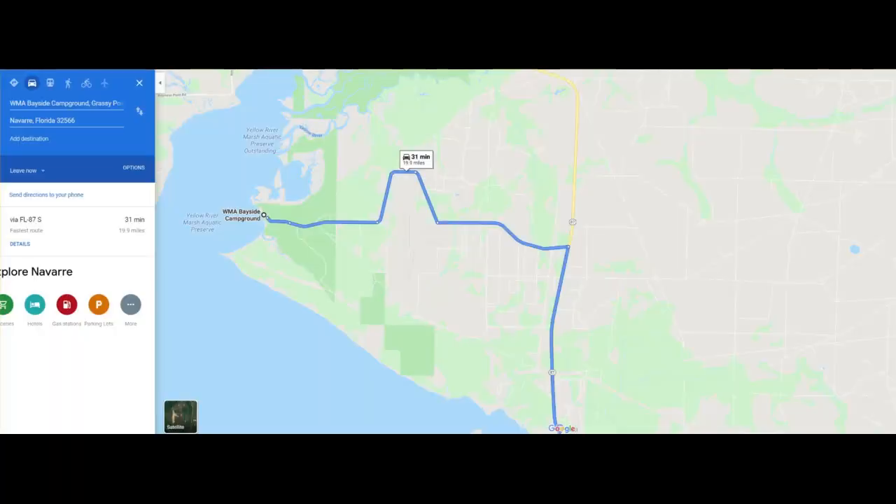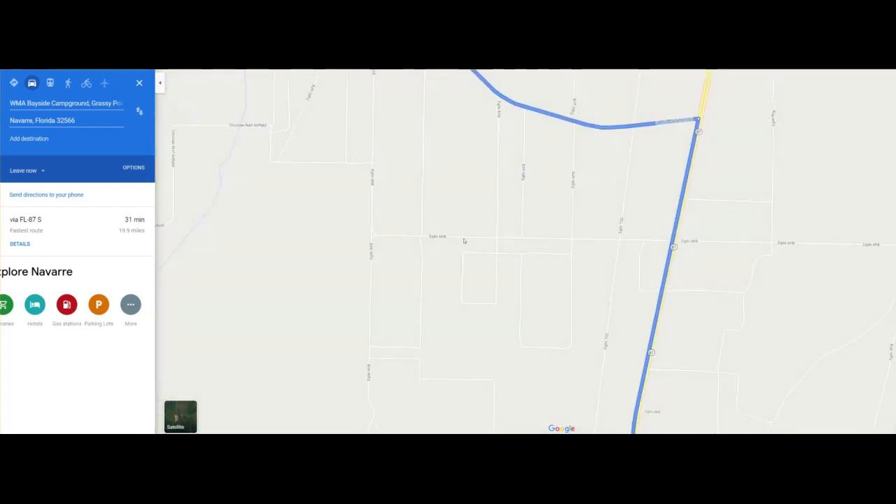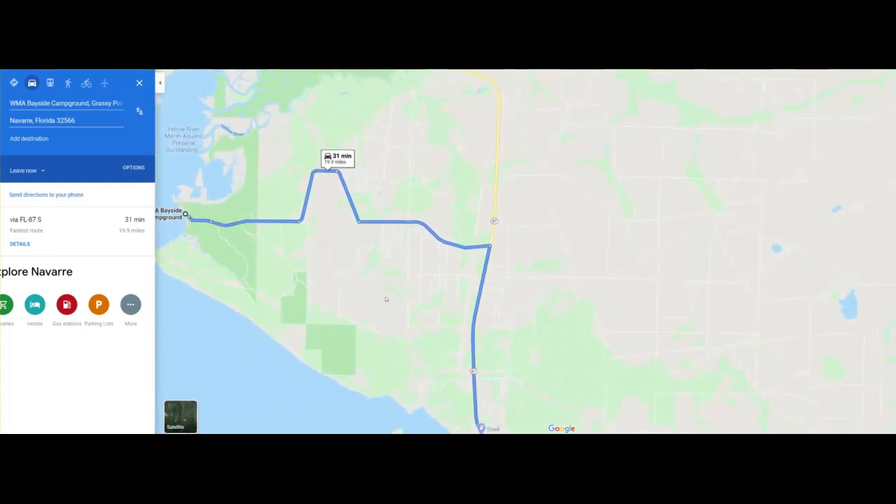Good afternoon YouTube. Going to do a quick video on how to get to Bayside WMA — Water Management Area — campground. It's a great boondocking spot, it's free, and most people don't know how to get there. What happens is you'll turn on Google Maps and they'll make you turn onto one of these Eglin Air Force Base roads. Some of them are just sand and if you have a big RV you might get stuck.